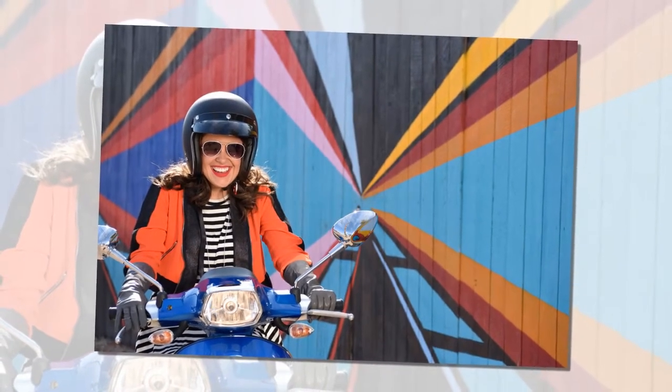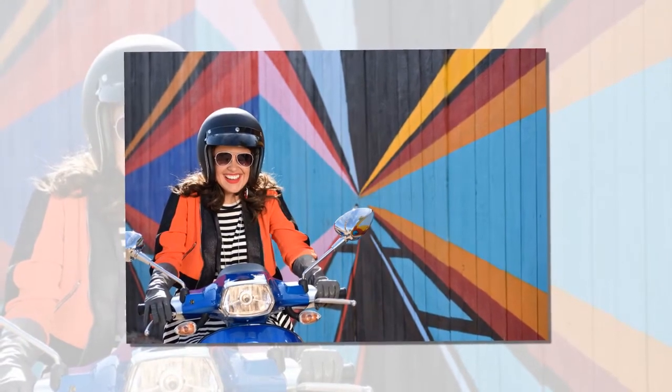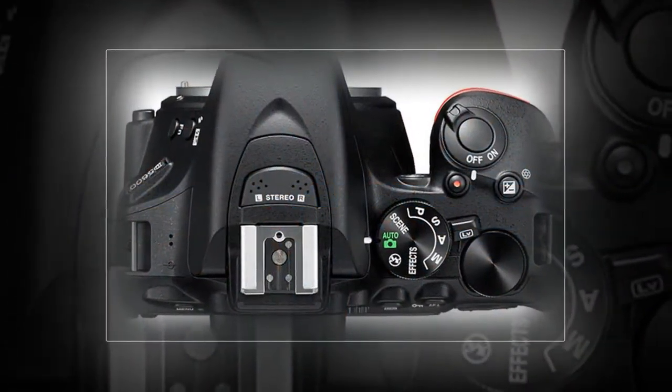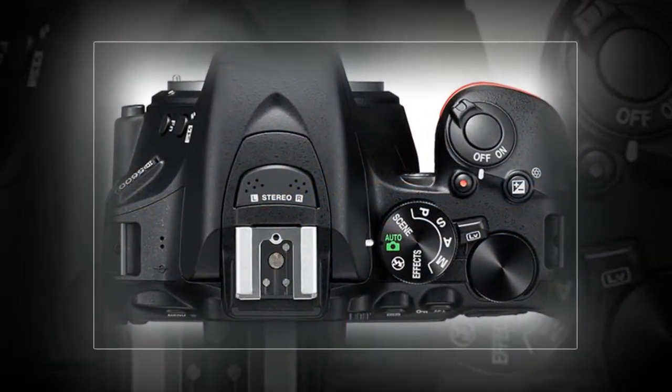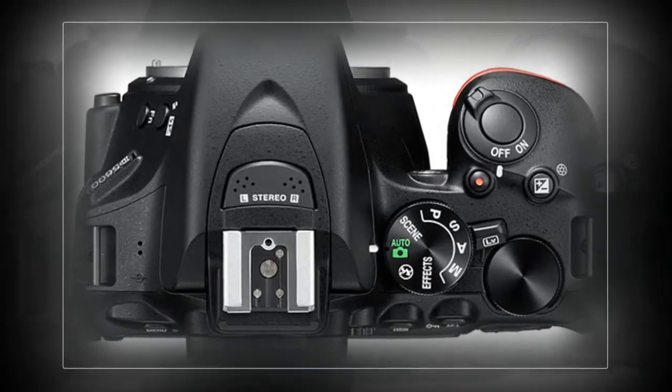Nikon Corporation is pleased to announce the release of the D5600, an entry-level DX format digital SLR designed for photography hobbyists and content creators to explore different creative and artistic expressions. With convenient connectivity features, the D5600 is also built for easy sharing and social storytelling.